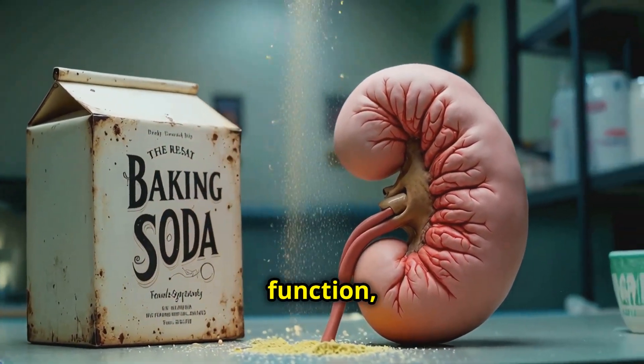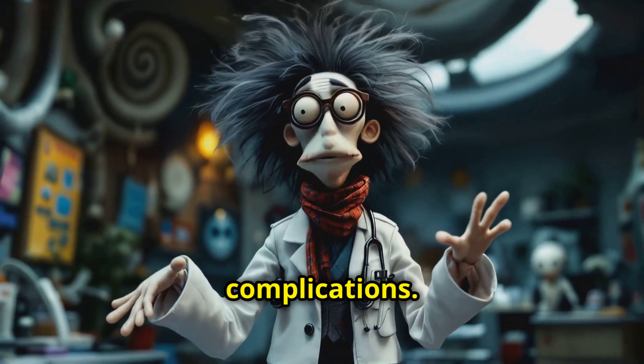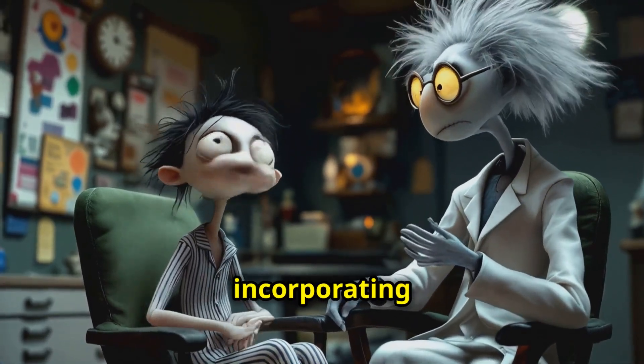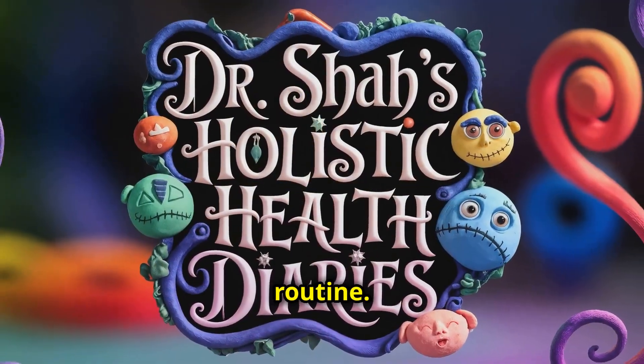While baking soda can benefit individuals with certain kidney conditions by regulating acidity and supporting kidney function, it must be used under medical supervision to avoid complications. Always consult a healthcare provider before incorporating it into your routine.